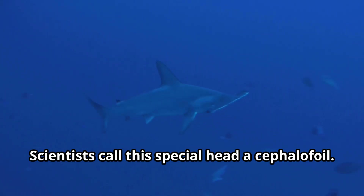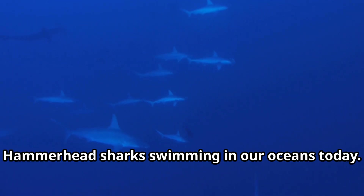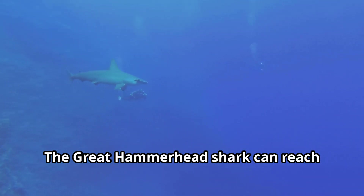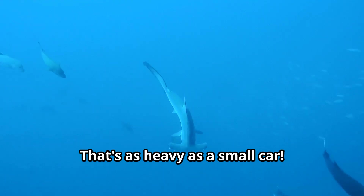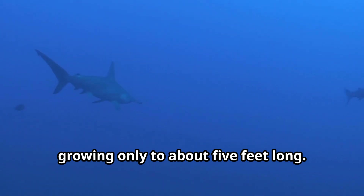Scientists call this special head a cephalofoil. Hammerhead sharks use this amazing adaptation to hunt and navigate the vast oceans. There are nine different species of hammerhead sharks swimming in our oceans today. Some hammerhead sharks can grow to be quite large. The great hammerhead shark can reach lengths of up to 20 feet and weigh more than 1,000 pounds — that's as heavy as a small car. Other hammerhead sharks, like the bonnethead shark, are much smaller, growing only to about 5 feet long.